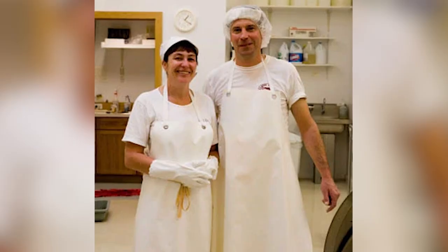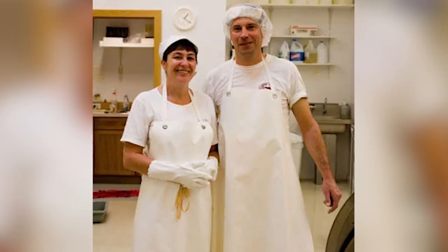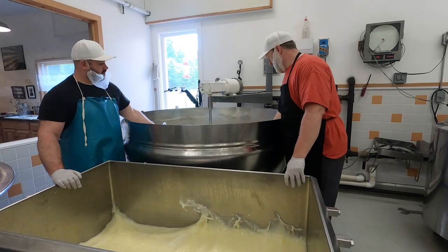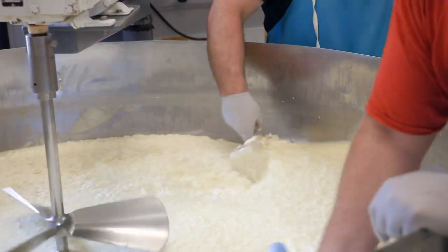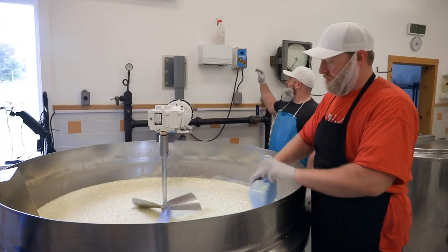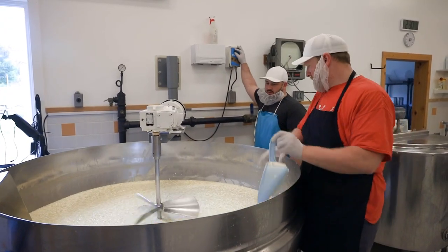Leelanau Cheese was established in 1995 by John and Ann Hoyt. Current managing partners Gary Smith and Joshua Hall brought their cheesemaking expertise to the business in 2021 and say they're happy to carry on its legacy.